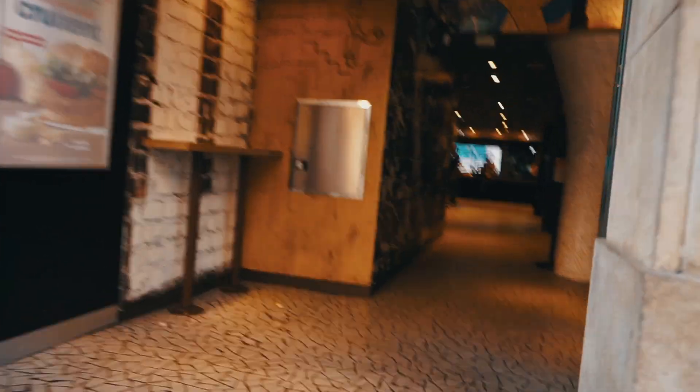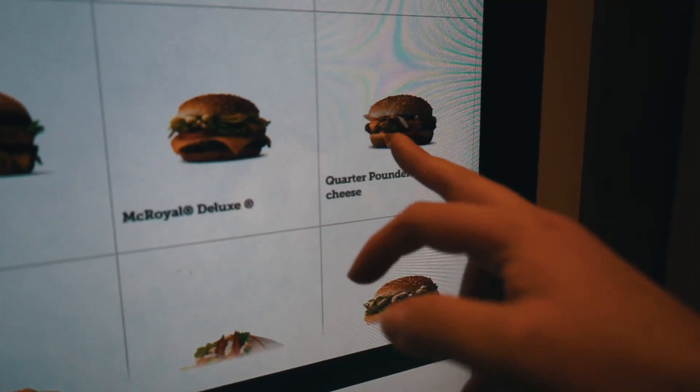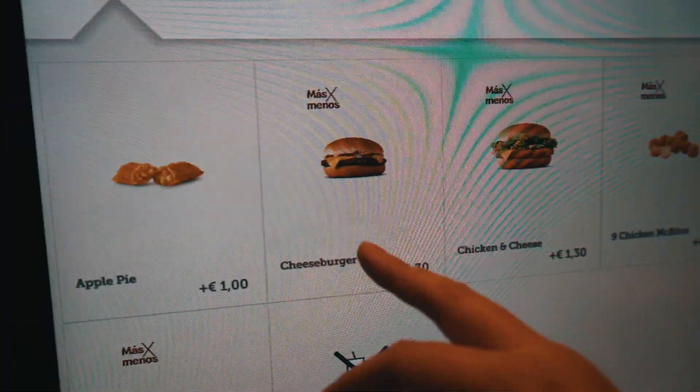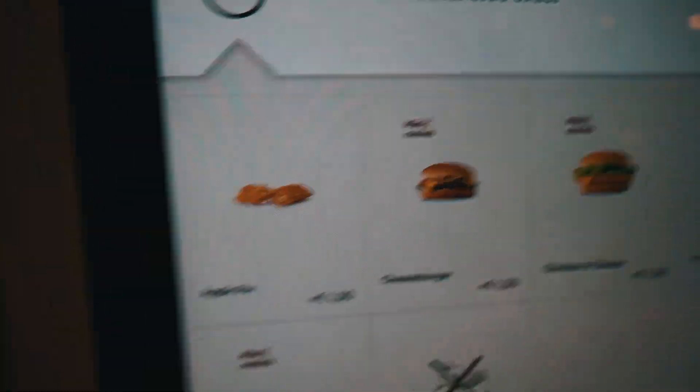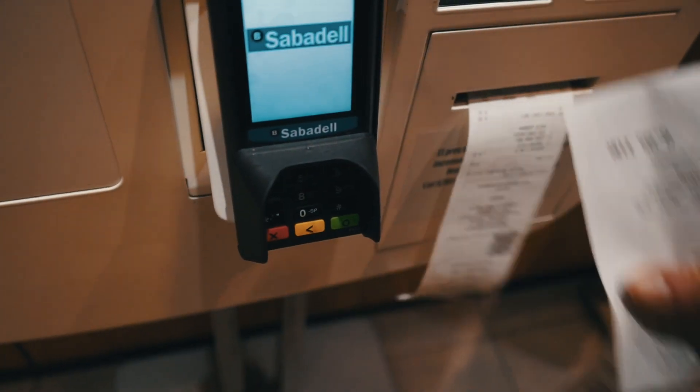I'm going to start off with a quarter pounder with cheese. Should we try the cheeseburger too? No, let's just stick with what we've got here. Alright, so I have my burger, my quarter pounder. Let's jump back into the kitchen and take a look.